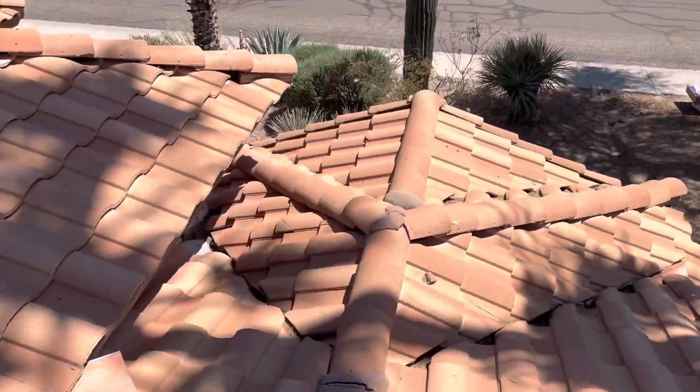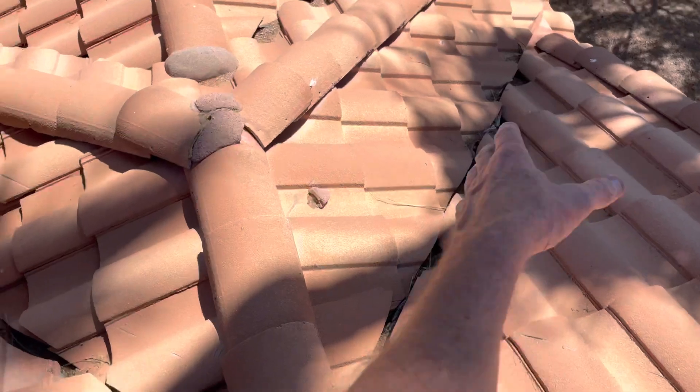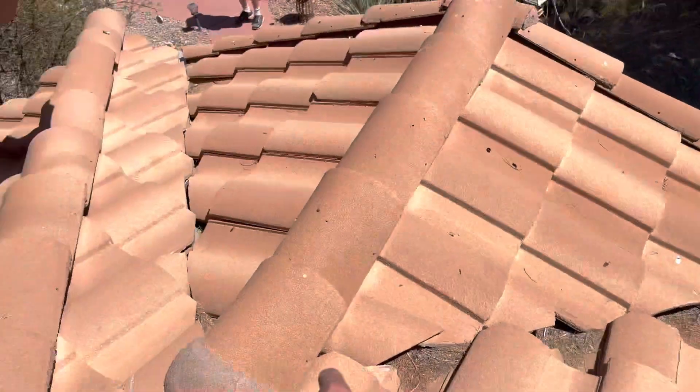The other issue is tree debris. There are quite a few palm trees dropping debris into these valleys, clogging up the waterways. You can see a couple of broken tiles here, and all the tree debris gathered in these valleys and this dead valley here. That's what caused the leak.